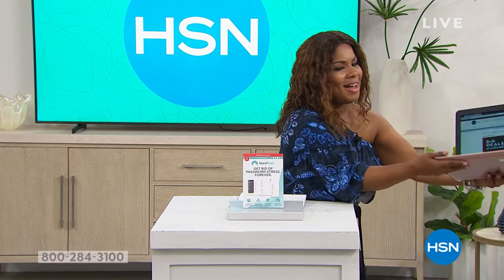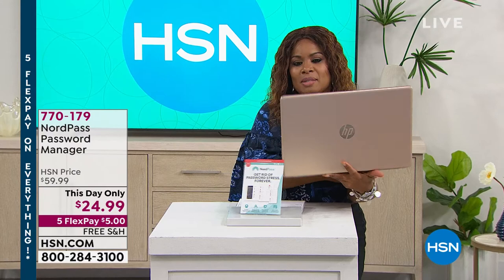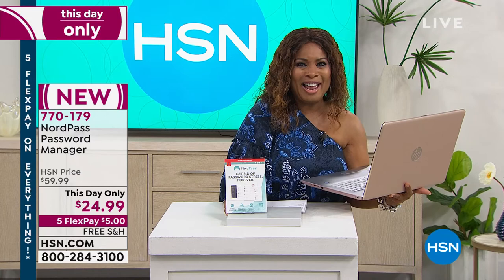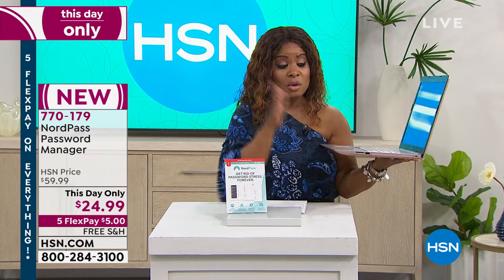I present a lot of computers and this one is the bomb — it's really good, it's beautiful. We're going to talk about NordPass for a moment. We briefly touched on it when we presented this today's special, and if you want the today's special, keep calling. In this rose gold, there are only 700.